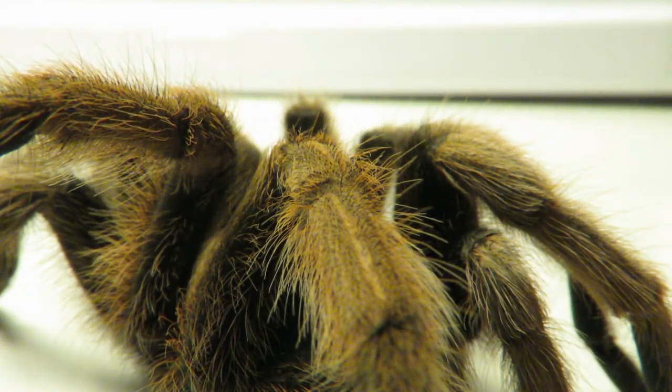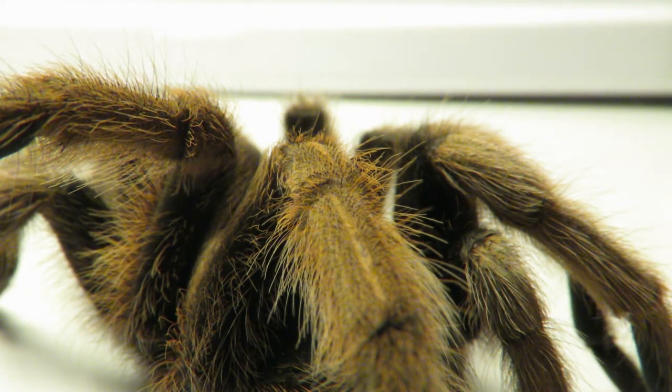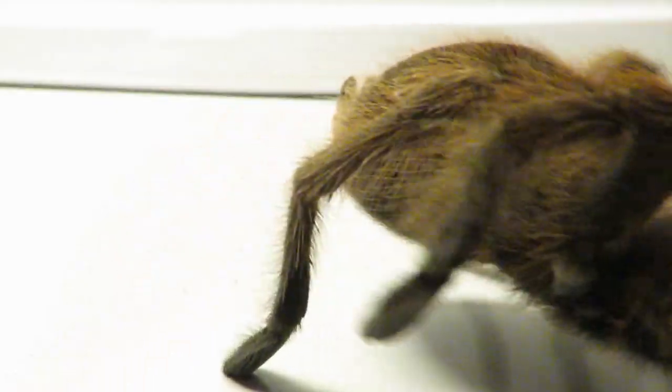Spiders help keep the insect population under control, so they're actually doing us a huge favor. And even though they may look scary to some, we can still learn to coexist with them.